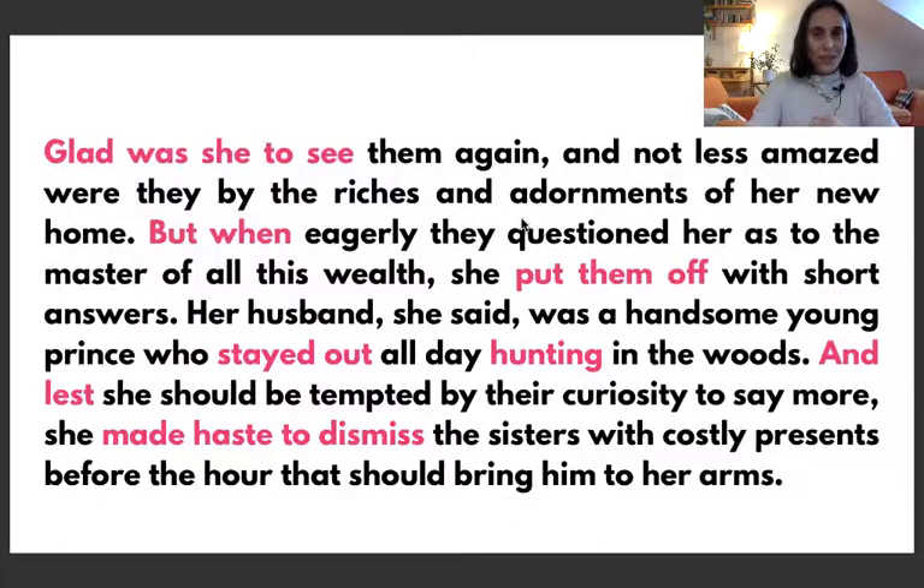Glad was she to see. I want you to see this structure — 'glad was she to see.' This is an inversion. At the beginning they have placed the adjective, then the verb, and then the subject, instead of saying 'she was glad to see.' Inversions are emphasizing whatever you are saying and also give a more formal style. So: glad was she to see them again, and no less amazed were they by the riches and adornments of her new home.